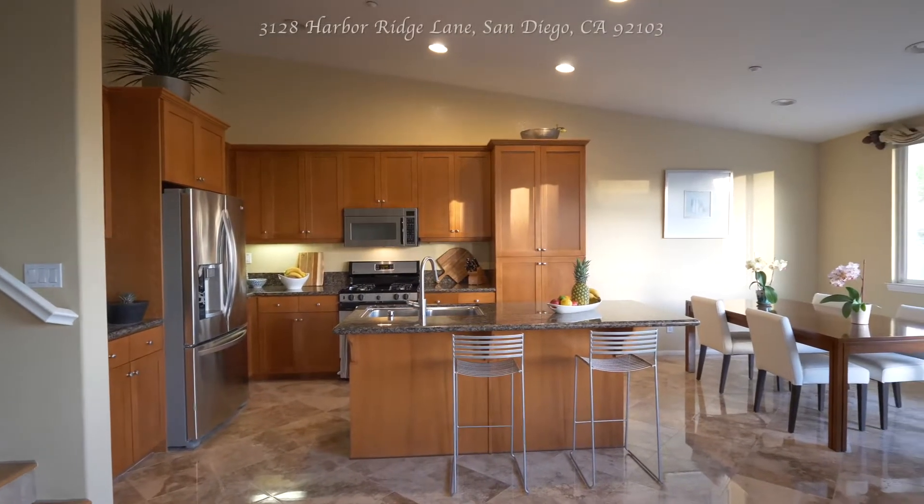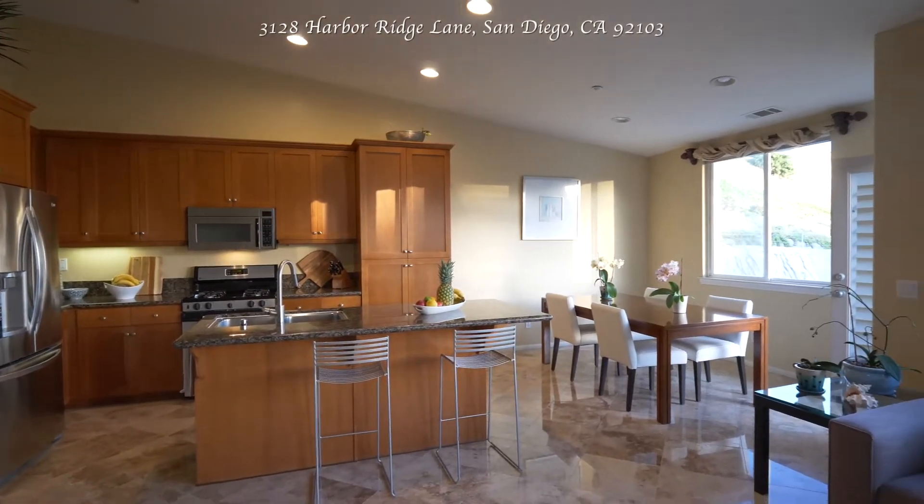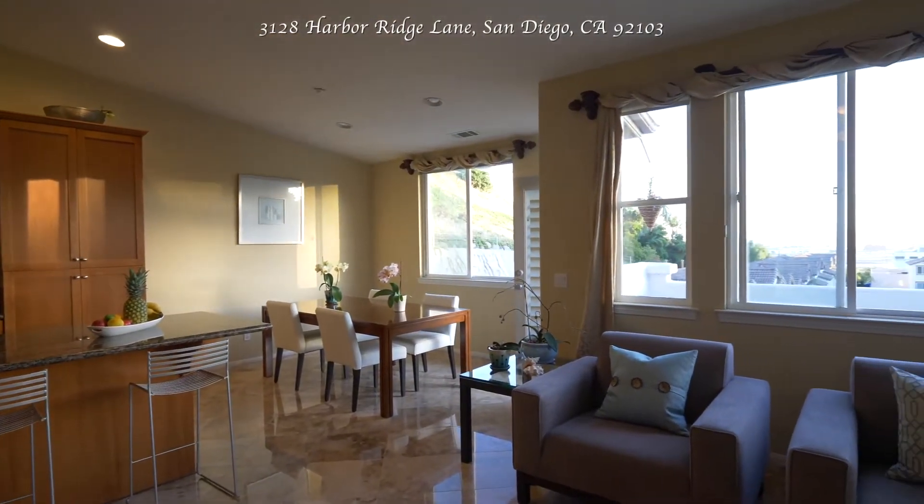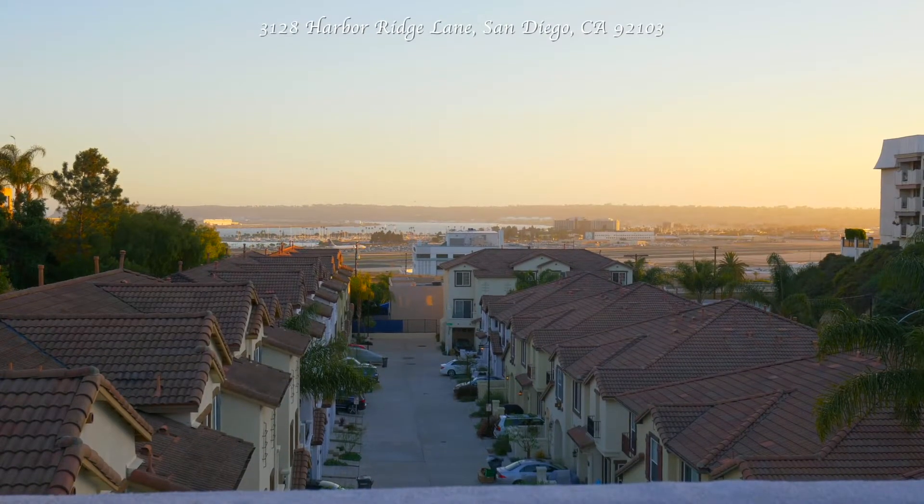I'd like to share three of my personal favorite features of the home. First off, the incredible panoramic views of San Diego's Harbor from practically every room in the house.